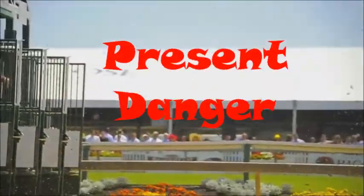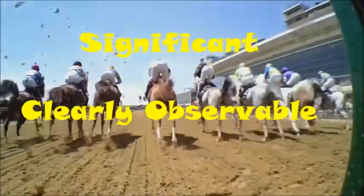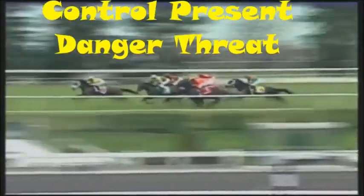The Protective Investigator is off to initial contact where they're assessing for present danger — is it of immediate significance and clearly observable? If present danger exists, the Protective Investigator must have a present danger plan to control the threat. This needs to be in place prior to leaving the home.